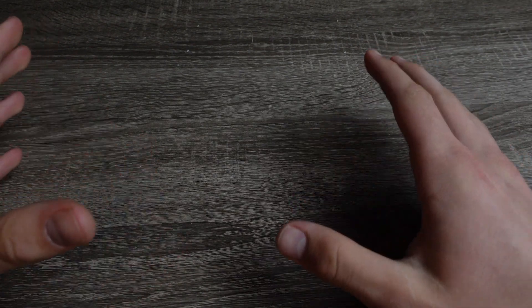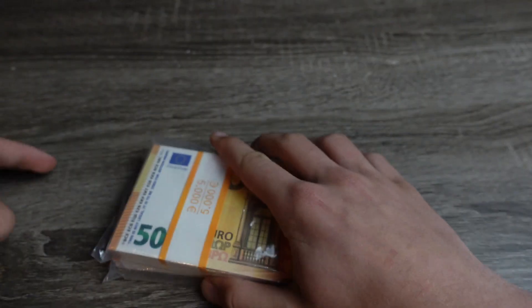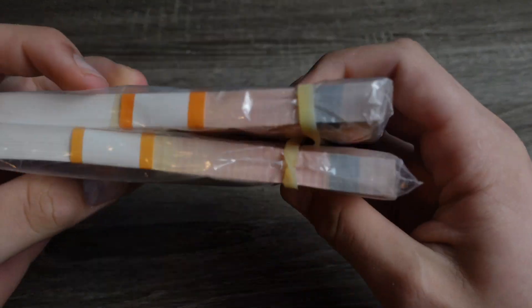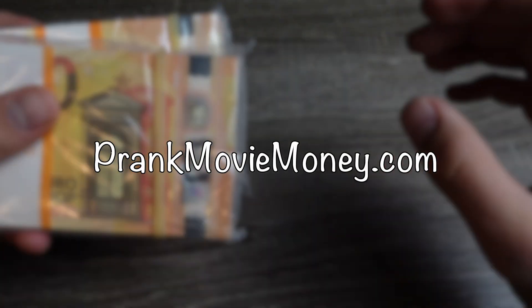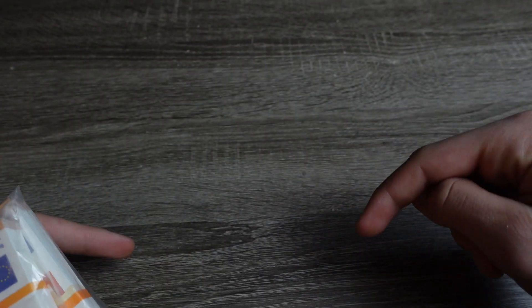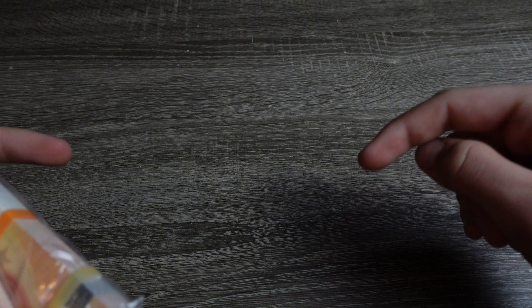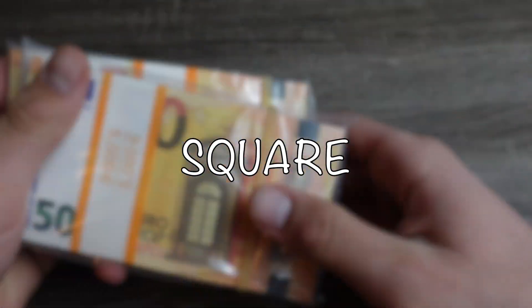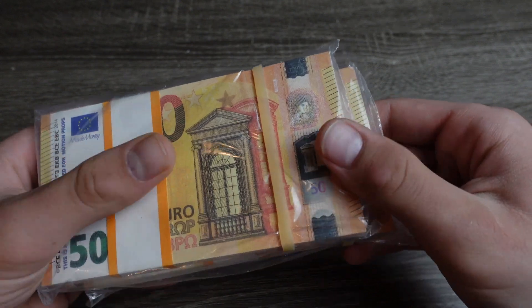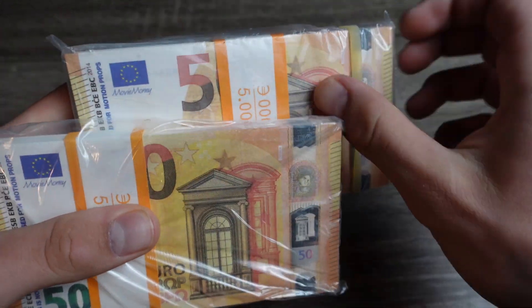What's up everybody, welcome to a new video! Today we have two packs of 50 euro bills straight from prankmoviemoney.com. If you guys want to pick this up, I will leave a link in the description on where you can get it, and you can use code 'square' at checkout to get 10% off your order.